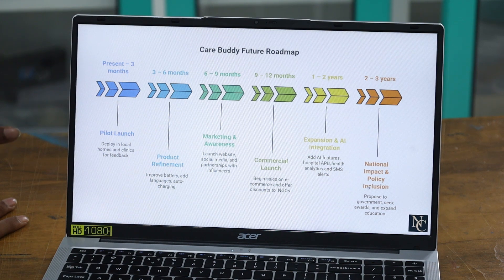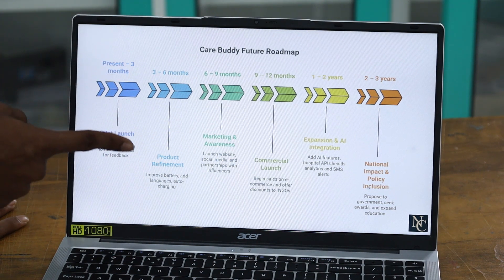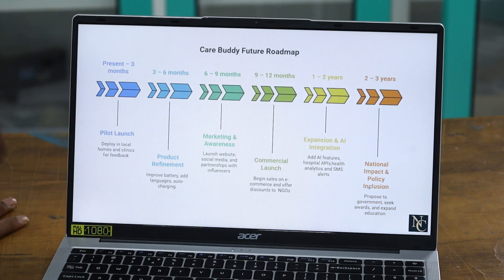This is our future roadmap of CareBuddy. In the first three months, we'll be doing a small pilot launch in local homes and clinics to understand how CareBuddy works in reality. Then we'll go for product refinement based on the feedback we receive, improving things like the battery and charging systems. After that, we'll go for complete marketing with bloggers and social media. From 9 to 12 months, we'll go for a complete commercial launch of our product.